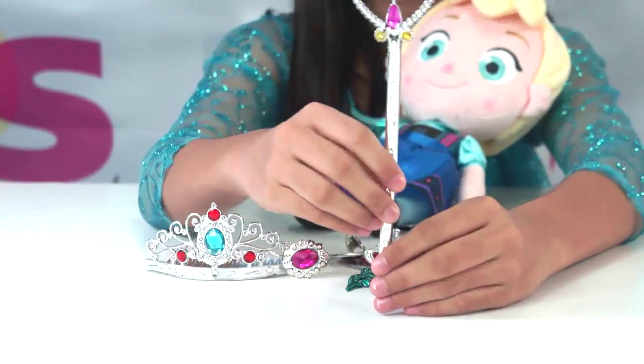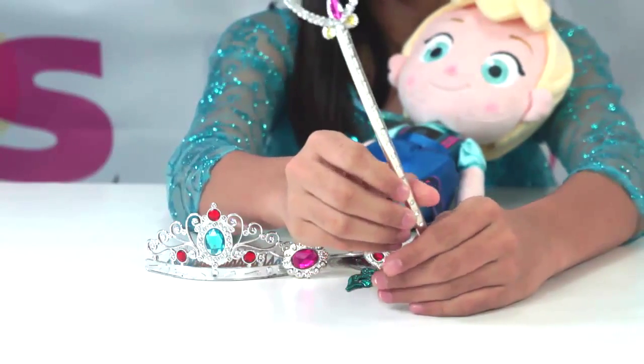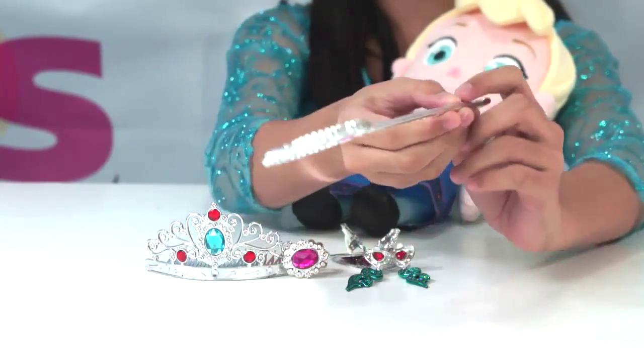And the magical wand is also made of plastic — the pink one.